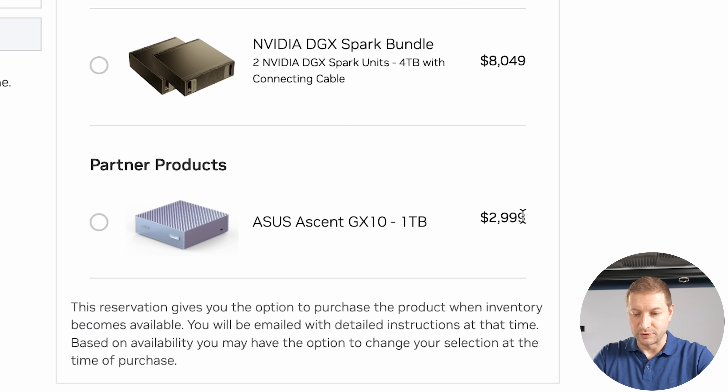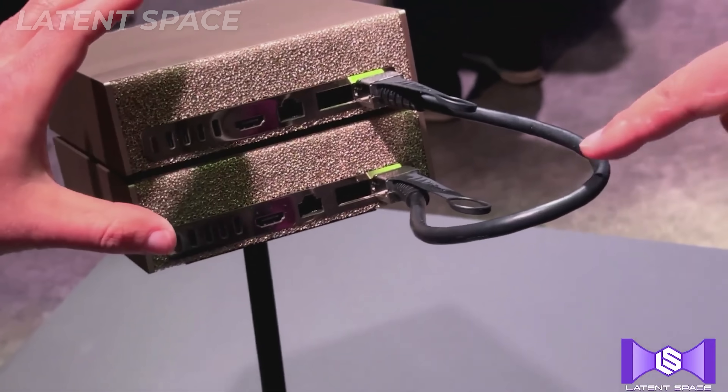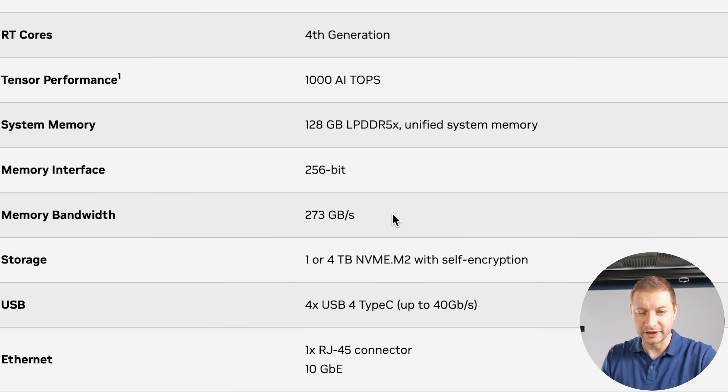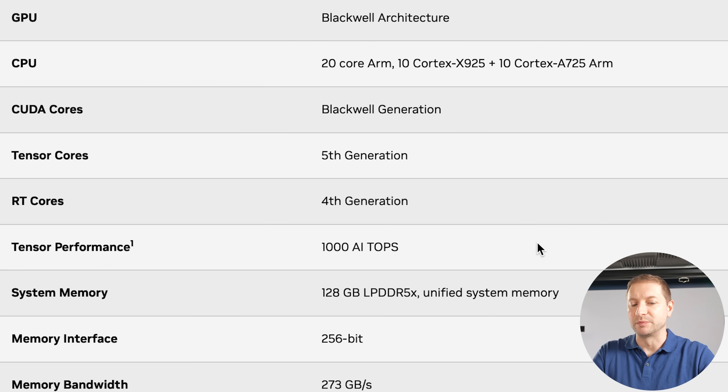The ASUS Ascent GX10 is a thousand dollars cheaper at three grand, and the DGX Spark is four grand. You can also get a bundle with a connecting cable. How you cluster them is important because that connection is going to be a bottleneck. The memory bandwidth for the Spark is 273 GB/s — that's the same as the M4 Pro, not even the M4 Max. I think it's going to be pretty usable but not amazing, especially for four thousand dollars. I did pre-order one, so we'll check it out.